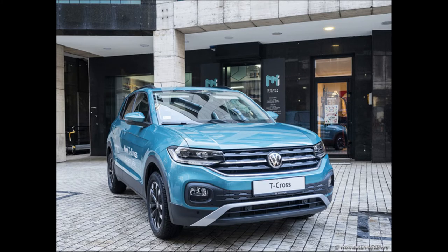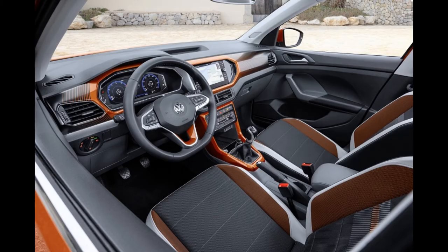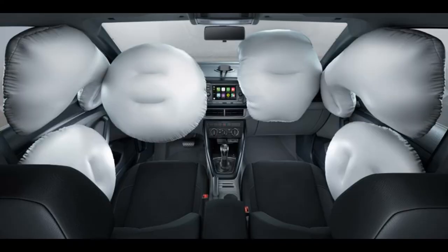The seventh place belongs to the Volkswagen T-Cross, a modern German crossover. Customers will be offered connection and driver assistance systems such as lane keeping systems, blind spot warning systems, and frontal collision warning.